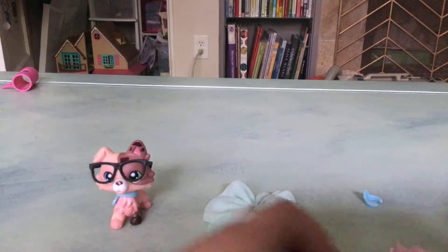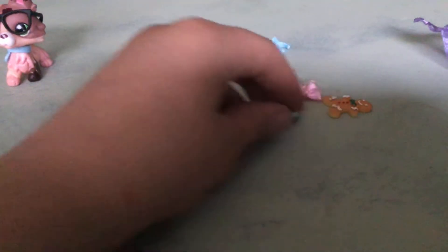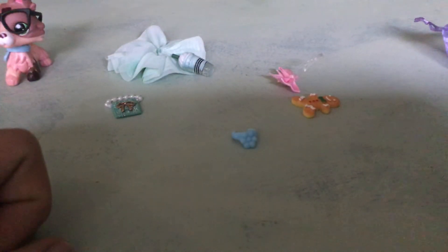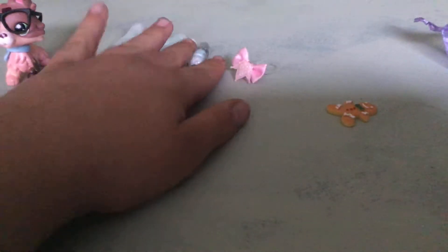Let's see what we got. So we have a Starbucks drink, a purse, a nice flower necklace, and a cute little princess bow. And then something I haven't seen before, which is this little gingerbread guy.